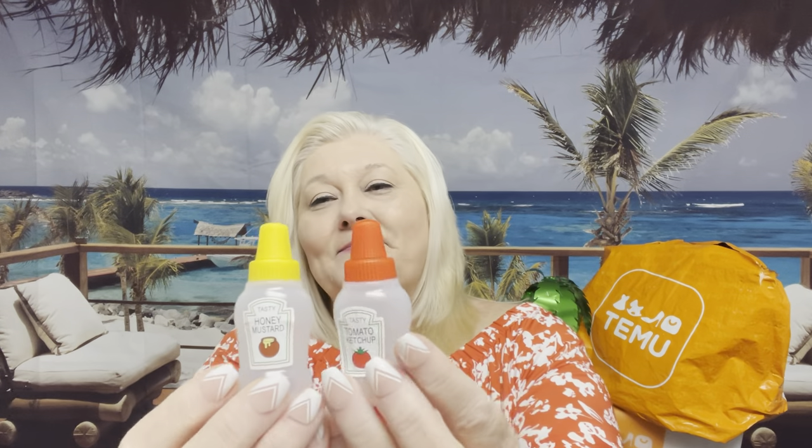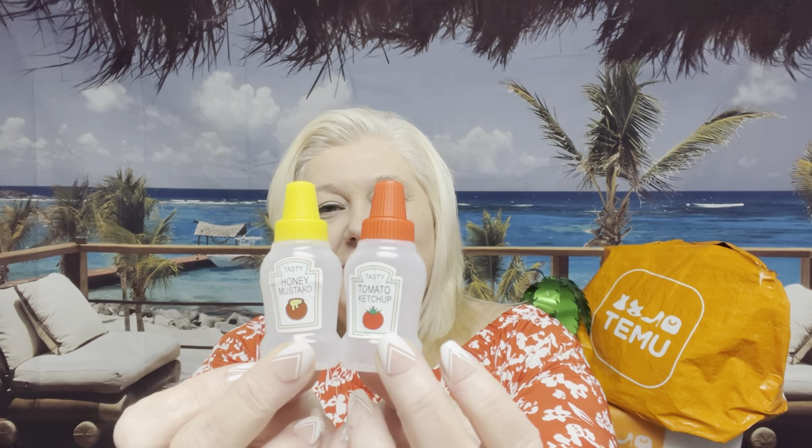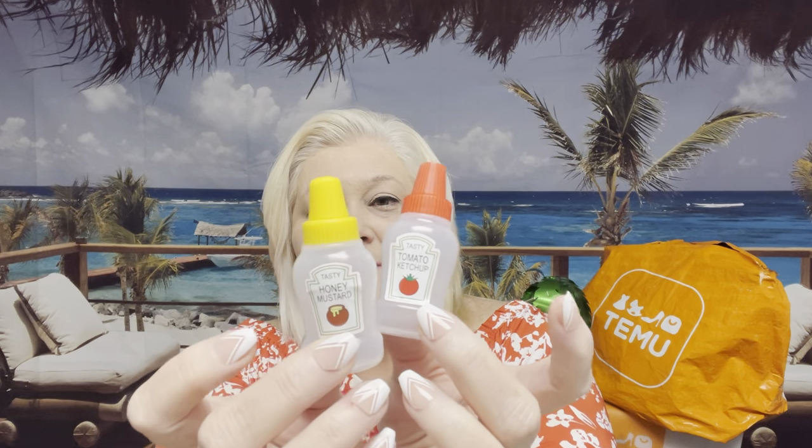I just thought I would bring these back — I got these in my 50 cent challenge. I have not used them yet, but they are stinking cute. They just say 'Tasty Tomato Ketchup.' If you have a little funnel, you can put a little ketchup or whatever you want in there. I'm holding these out for a little barbecue. And of course there's one that says honey mustard. You can usually find the set for less than a dollar, and sometimes on lightning deals for less than 50 cents. I highly recommend those just to have some fun in your life.